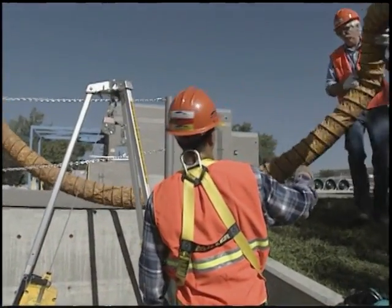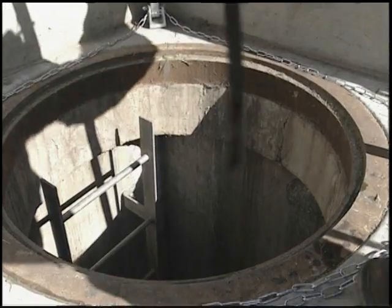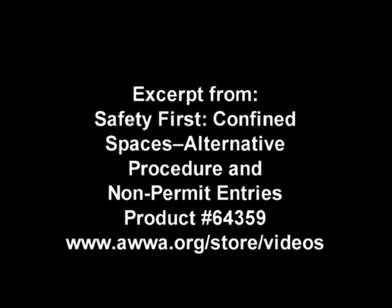Each situation must be measured against those criteria to determine if it is a permit required confined space.